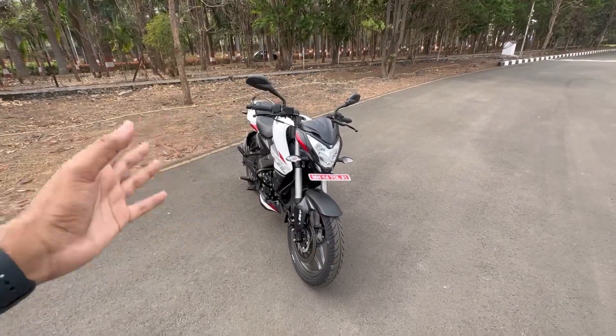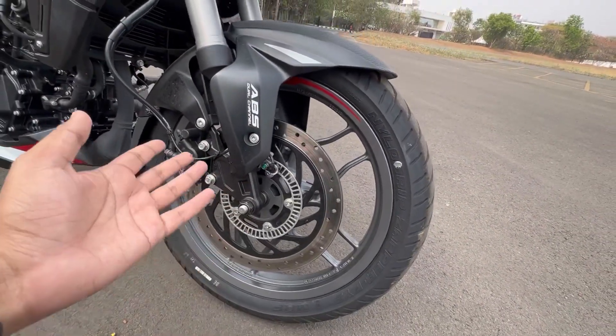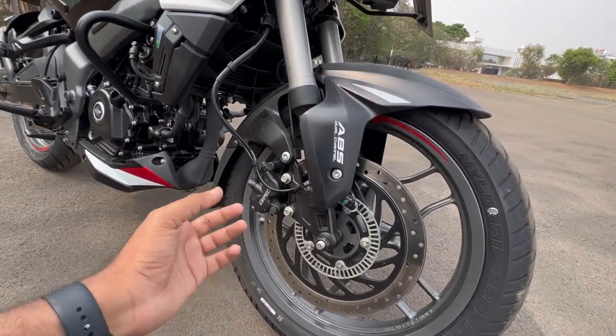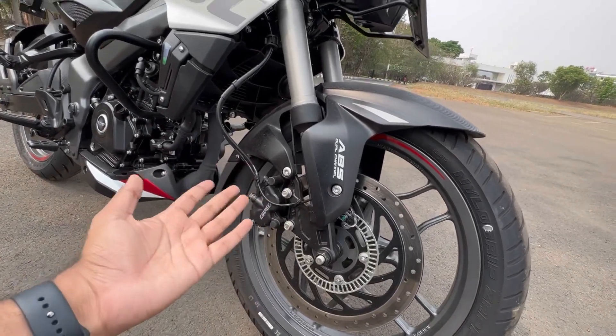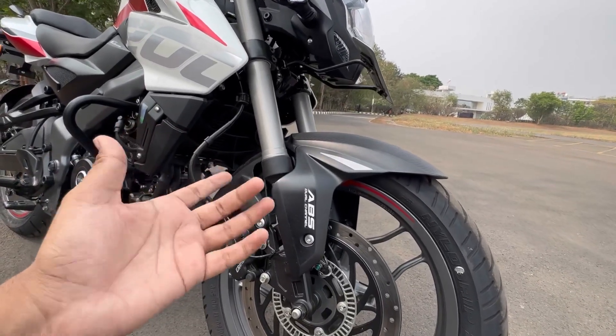This disc is not a petal disc anymore — it is a normal rounded rotor. However, it gets Grimeca calipers. The bike has an amazing brake setup with Grimeca twin-piston, 4-piston calipers on the front. And here you get upside-down forks — 33mm USD forks.